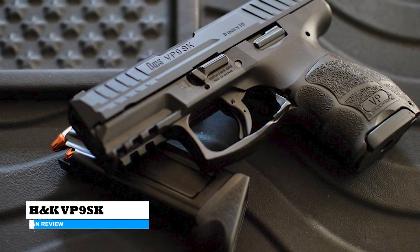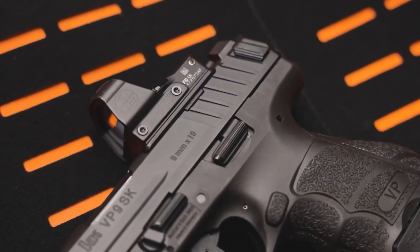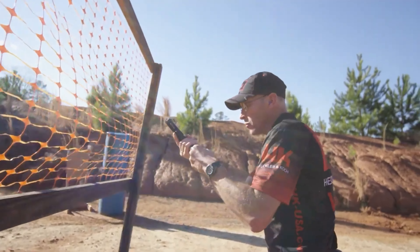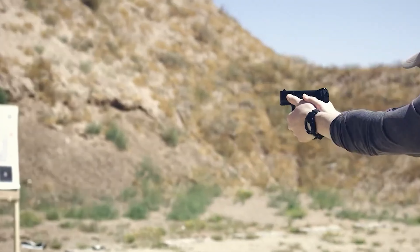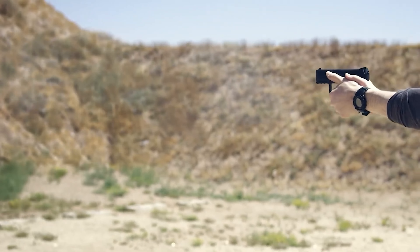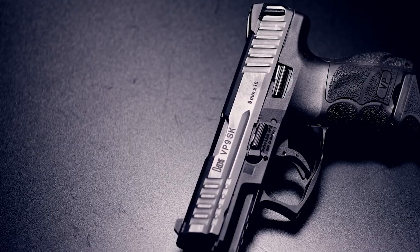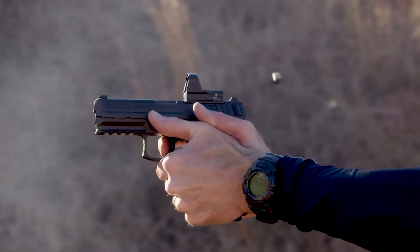H&K VP9 SK. This handgun is a scaled-down variant of the renowned VP9, celebrated for its inventive design, capable of housing a snug 10-round magazine. Furthermore, extended magazines are available accommodating 13 and 15 rounds, and they come with ergonomic sleeves that conform to the grip's shape. Personally, the 15-round magazine feels more ergonomic in hand. It features a recoil operation system with a modified linkless locking mechanism, with a steel slide riding on a polymer frame. The ergonomics of the VP9 SK are superb, offering a comfortable and intuitive grip. The trigger is widely regarded as one of the best in its class, with a smooth pull, a crisp break, and an excellent reset. H&K emphasizes precision and utilizes high-quality components, resulting in a well-constructed pistol with tight tolerances.